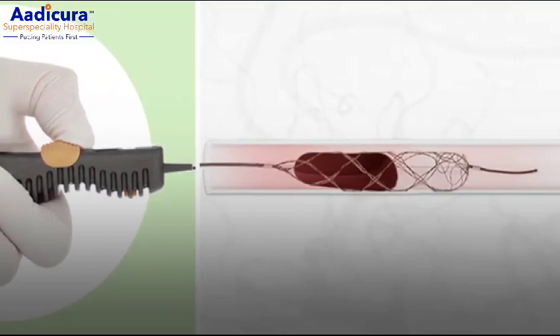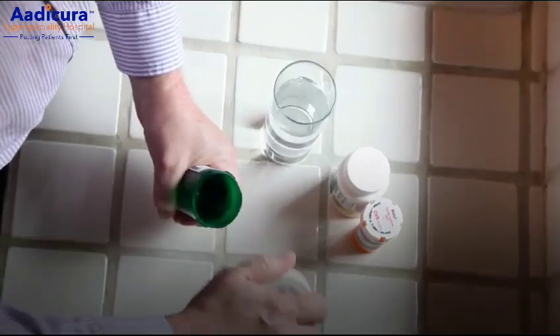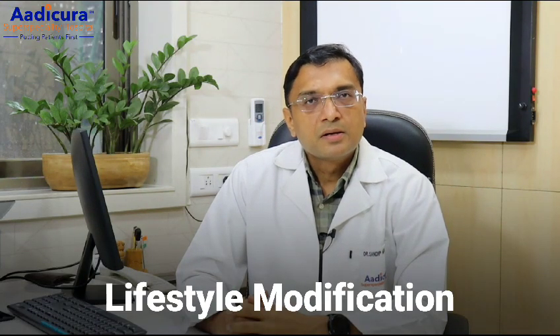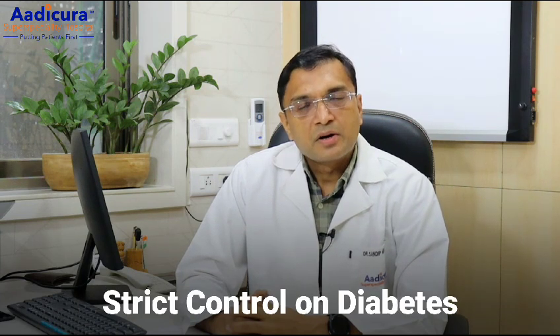After this procedure, the patient is managed with antiplatelet drugs, lipid-lowering drugs, extensive physiotherapy, diet modification, lifestyle modification, cessation of addiction, and strict control of diabetes and blood pressure.